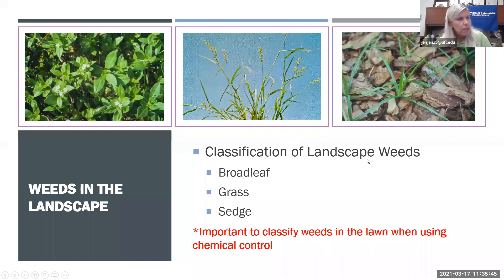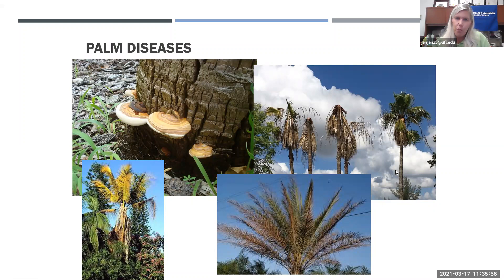Regarding a question about Ganoderma: yes, it always looks like that. It starts as a round, flat shelf fungus on the side of the palm tree trunk and grows into that shelf fungus shape. It may have different colors, but it will always be a shelf fungus like that.